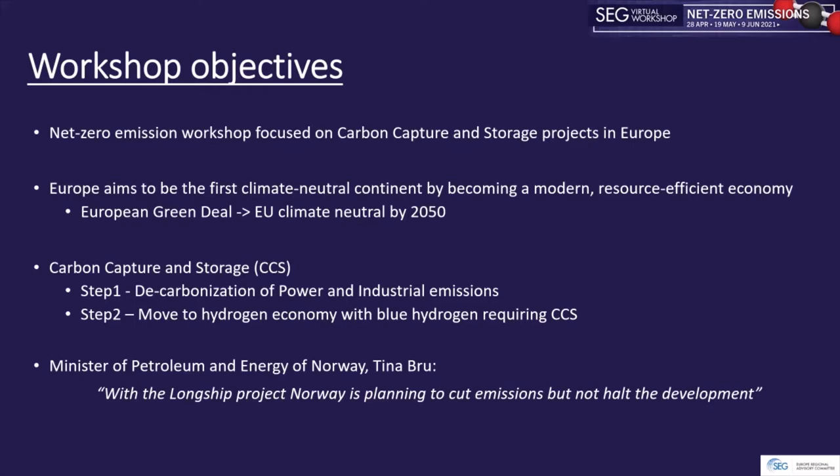To quote Minister of Petroleum and Energy of Norway, Tina Bru: with the Longship CCS project, Norway is planning to cut emissions but not halt development.